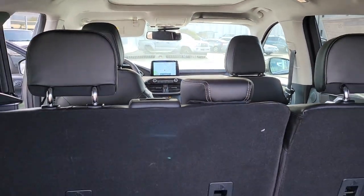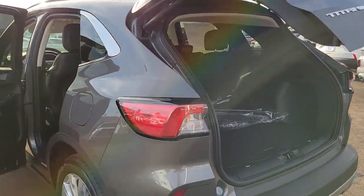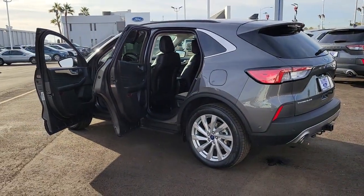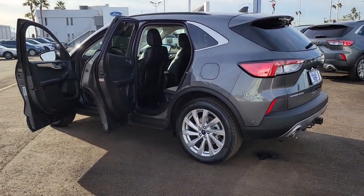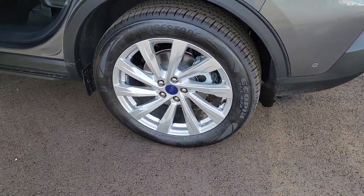These are just some of the great options this vehicle comes with: navigation system, power liftgate, leather-wrapped steering wheel, electronic stability control, seat memory, trip computer, bucket seats, power windows, four-wheel disc brakes, and power steering.